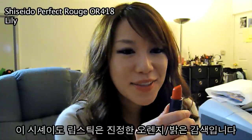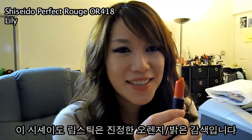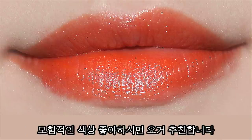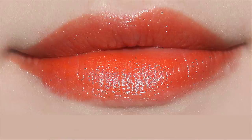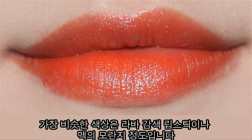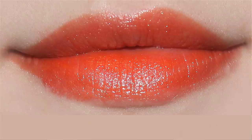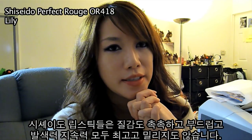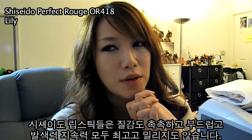Shiseido OR 418. This is a true orange color — it's just massive orange all over. Pretty bold color that I wouldn't be able to wear unless I'm with another bold person wearing bolder makeup. I think the comparable color is Max Orange. The thing about Shiseido lipsticks is they're very creamy, they go on really well, and the stain power is amazing. They don't glide around.